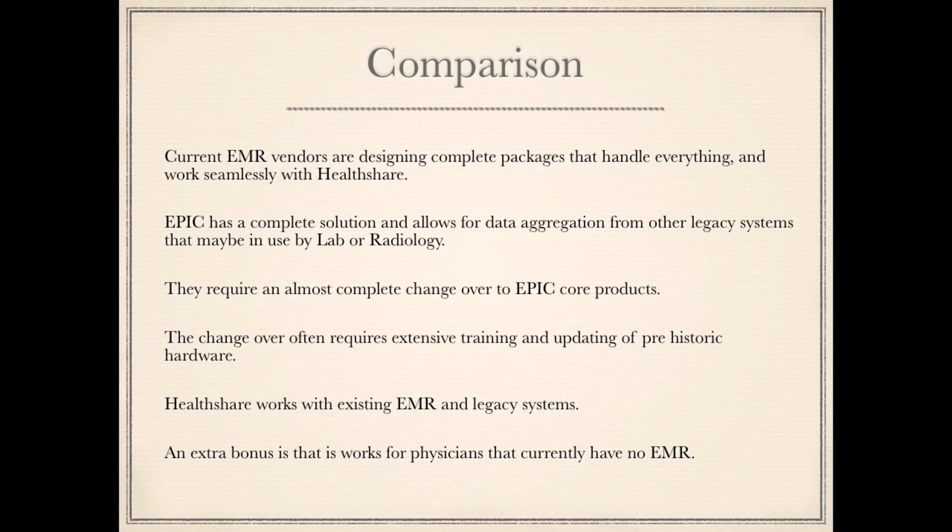Comparison: Current EMR vendors are designing complete packages that handle everything and work seamlessly with HealthShare. Epic has a complete solution and allows for data aggregation from other legacy systems in use by lab or radiology, but requires an almost complete changeover to Epic Core products — often requiring extensive training and updating of outdated hardware. HealthShare, by contrast, works with existing EMR and legacy systems, and as an extra bonus, works for physicians that currently have no EMR.